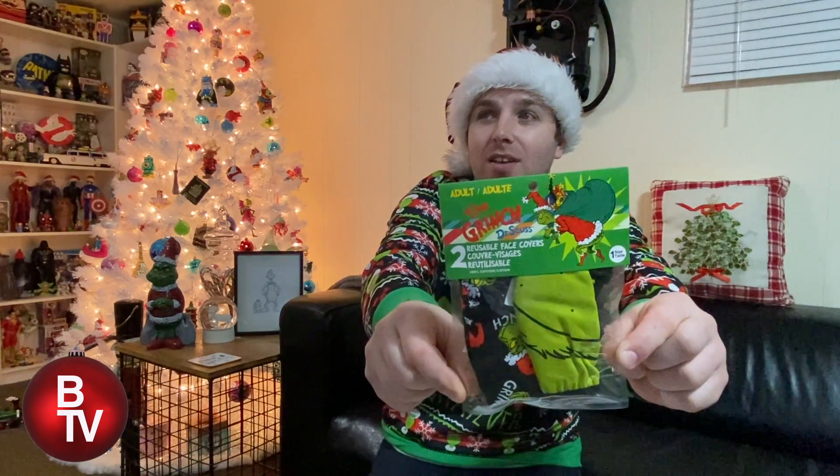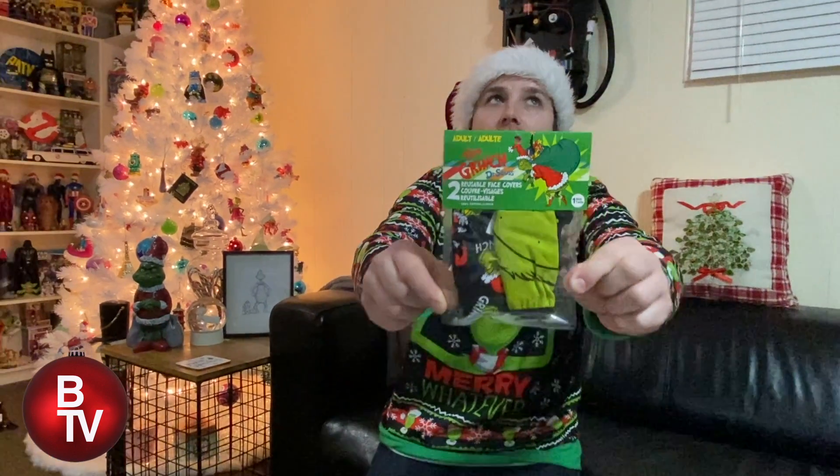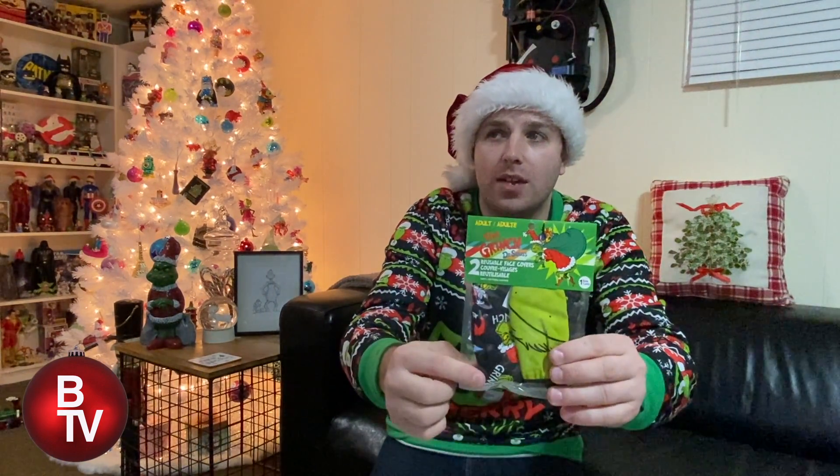What this video is about today, as you might know from the thumbnail, is these Grinch Christmas masks. Where did I find these? I found these at Walmart. They are adult masks, but they also have kids ones which were a little bit different. And there are two different two-packs of adults, so there's this one and there's another set.